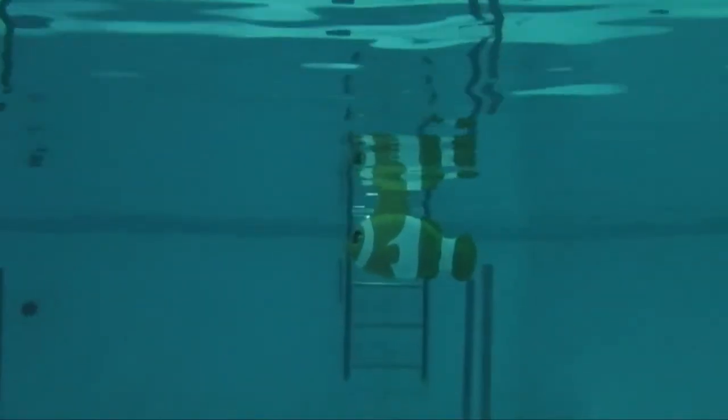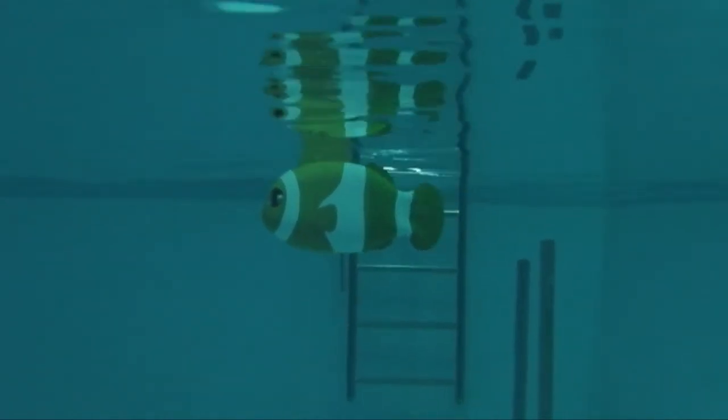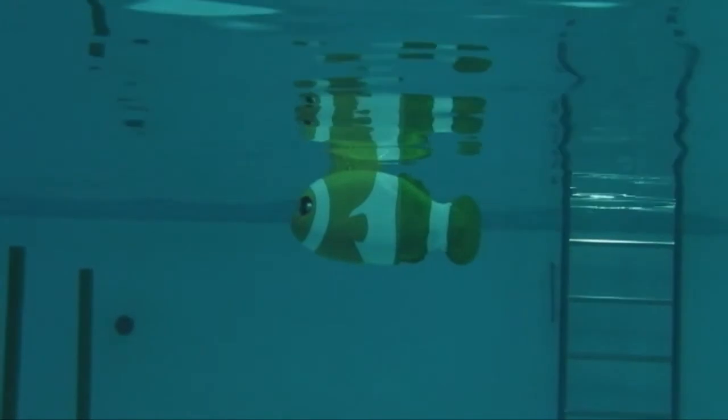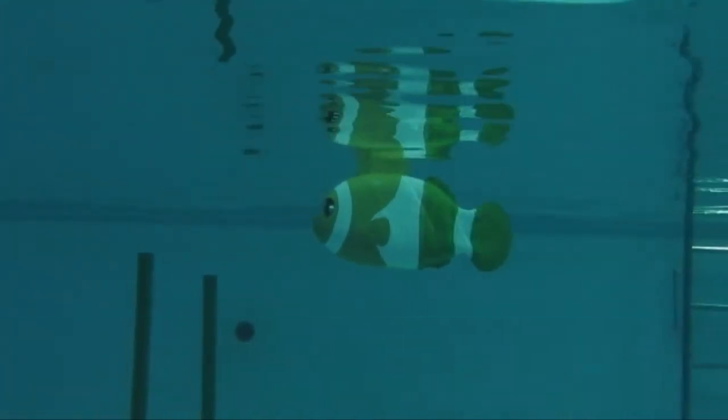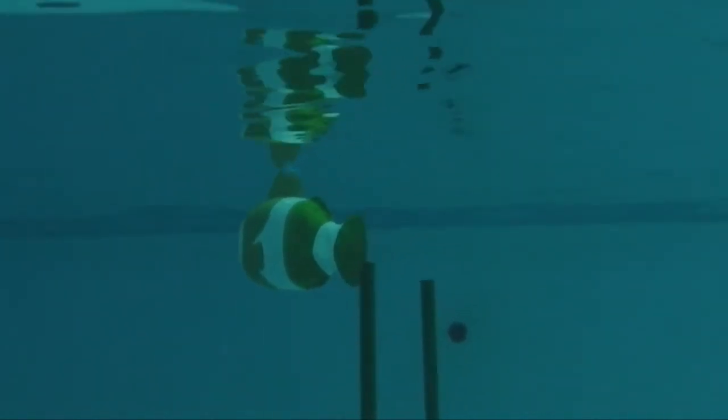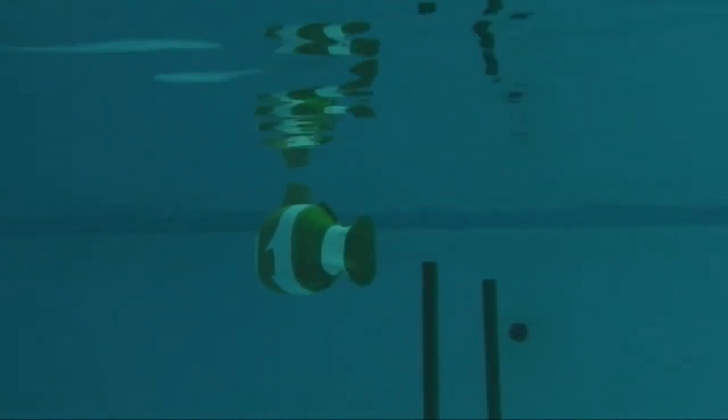The Giant Fish is equipped with a forward-looking camera, and it can identify each different gate. It can identify different colors, such as green color and yellow color.